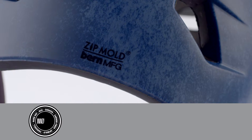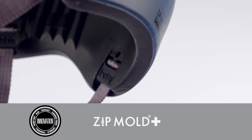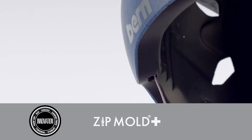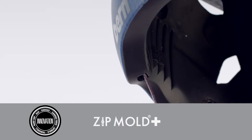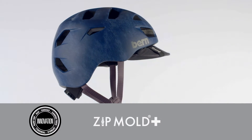Featuring our new Zipmold Plus Liquid Foam technology, the Alston is thinner, more tapered, lighter and has a higher strength-to-weight ratio than traditional in-mold EPS foam. In short, it looks great and keeps your noggin safe.